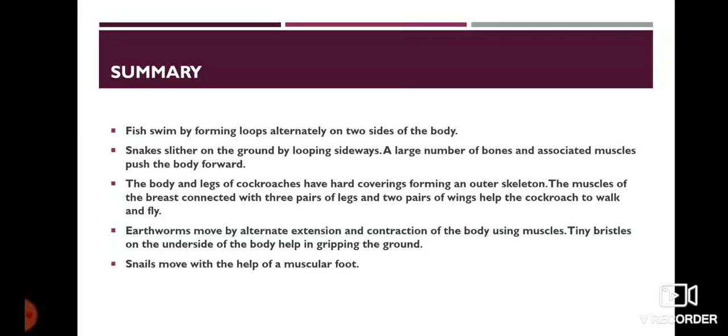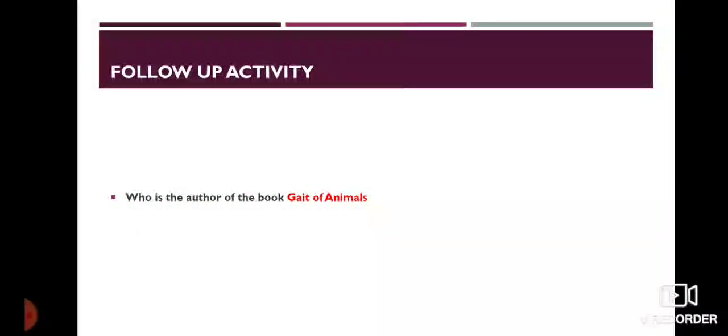That's all about our chapter Body Movements. Let us move to the follow-up activity of today. Who is the author of the book Gait of Animals? Find it out and message me. Thank you. Have a nice day.